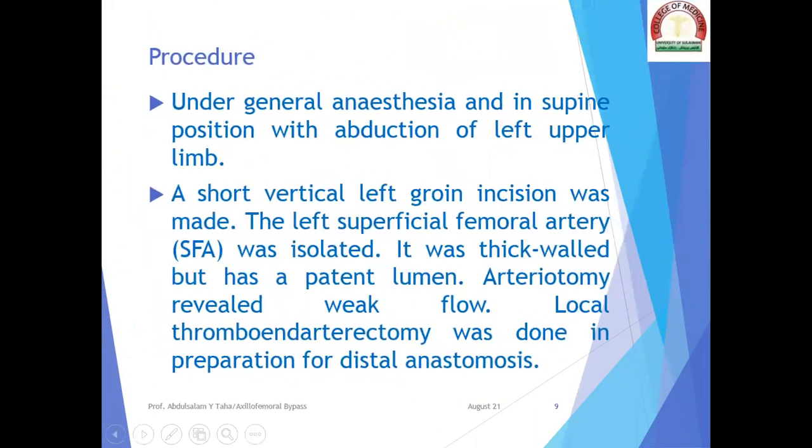The procedure was performed under general anesthesia in supine position with abduction of the left upper limb. A short vertical left groin incision was performed. The left superficial femoral artery was isolated — it was thick-walled but had a patent lumen. Arteriotomy revealed weak flow, and local thromboendarterectomy was done in preparation for distal anastomosis.